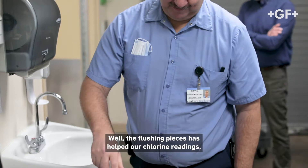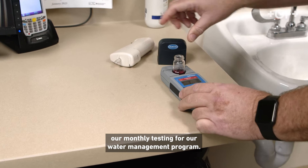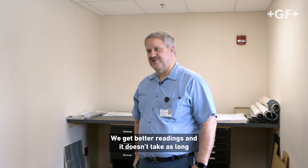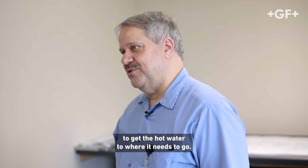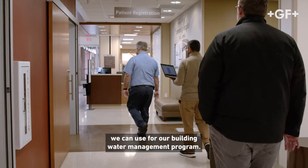The flushing pieces have helped our chlorine readings, our monthly testing for the water management program. Now it's all automated. We get better readings and it doesn't take as long to get the hot water to where it needs to go. And the reports that it generates we can use for our building water management program.